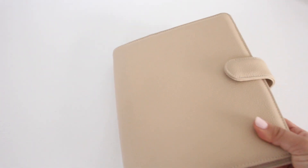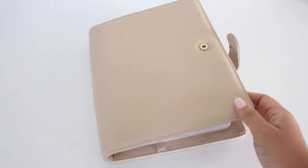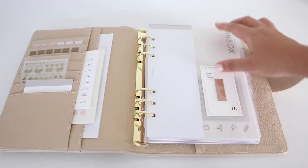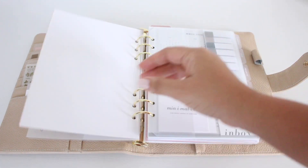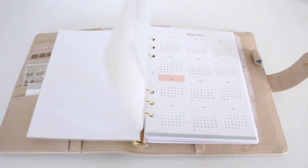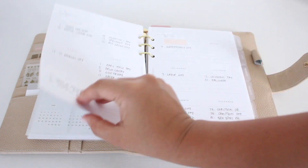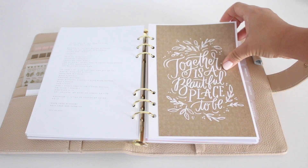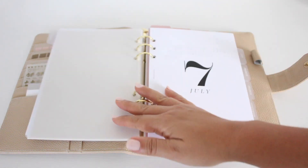Next up, I have my nude leather six-ring A5 agenda by Cloth and Paper. I purchased this one in February for my birthday — I got the planner, all the inserts, a bunch of stickers, and set it all up and was so excited. Mine is looking kind of empty because I just cleaned it out, but I love this planner so much. I love how customizable it is — you can use whatever inserts you want.